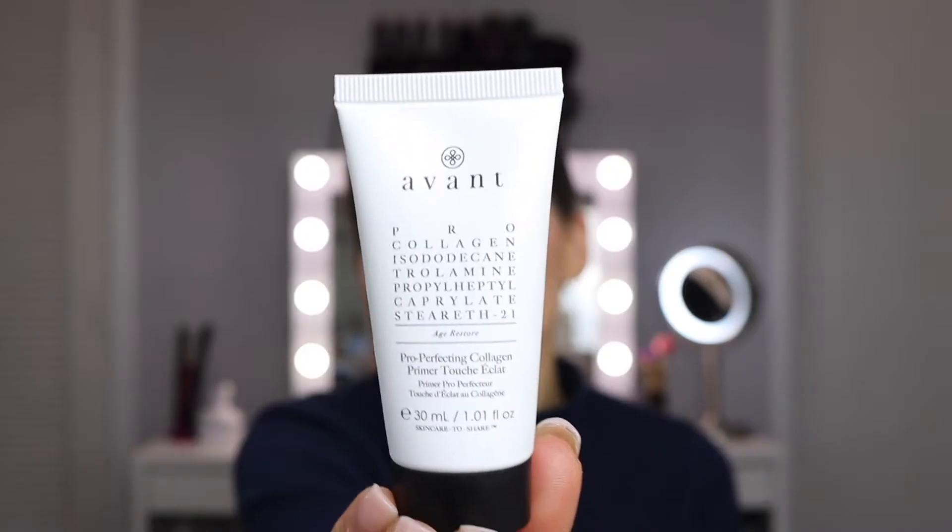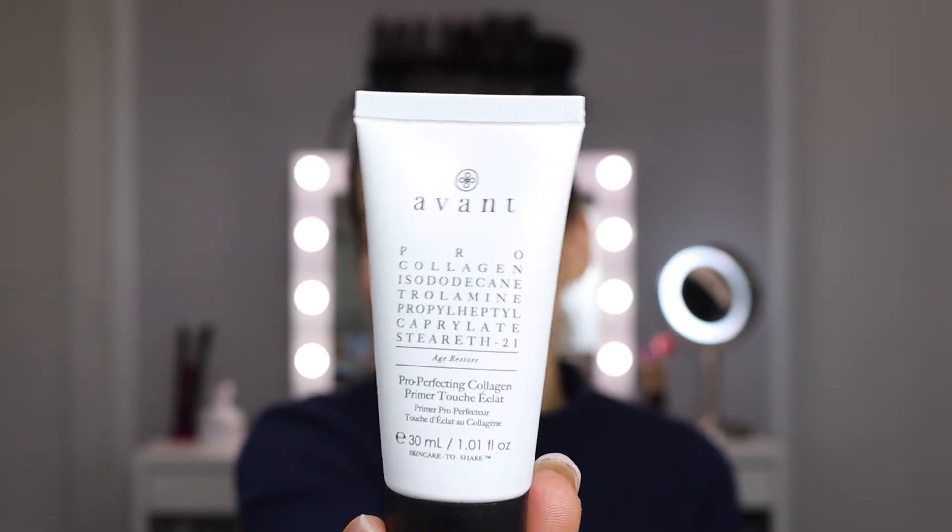Anyway, I got an Avant Pro Collagen — the full name is complicated — but this looks like a primer.